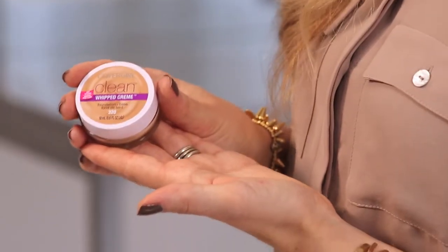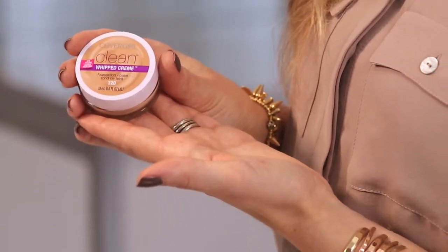Next is the CoverGirl Whipped Cream Foundation. I love this foundation. It's amazing if you have dry skin or oily skin because it really mattifies those oily areas while making the dry areas feel really moisturized and comfortable.